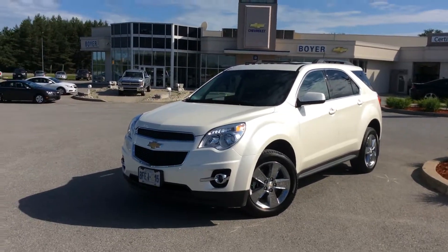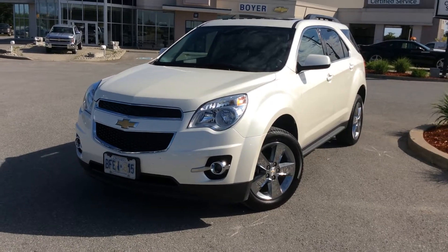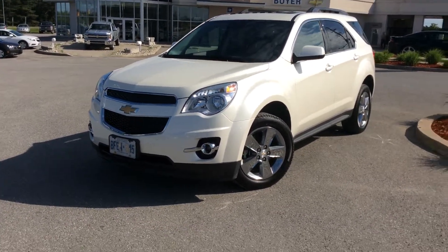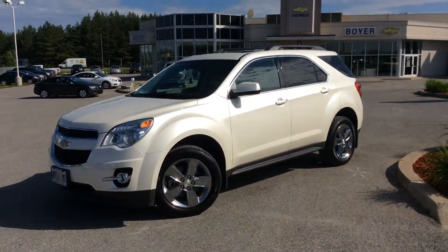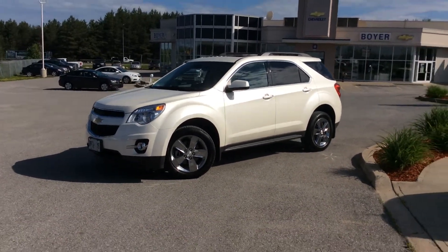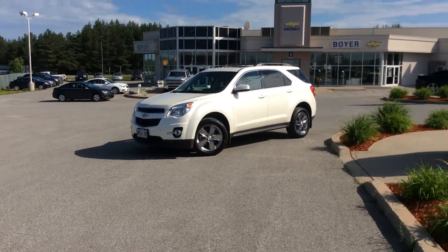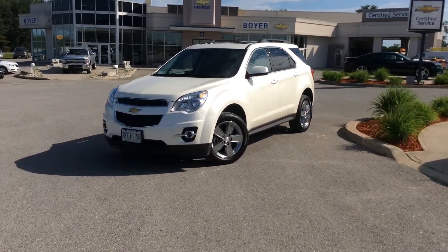Hey guys, thanks for checking out the brand new vehicles here at Boyer Chevrolet in Lindsay. Today it's special — I'm showing you a 2014 Chevrolet Equinox LT all-wheel drive in white diamond tri-coat. This one is a demo vehicle our sales associates are demoing, so it has a little bit of kilometers, but it's a brand new vehicle and a great chance for you to save some big bucks. Let's take a look at all the cool features inside and out.